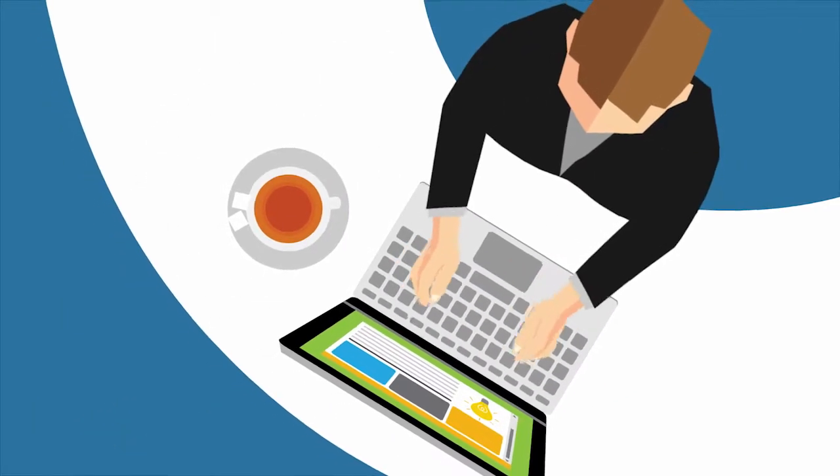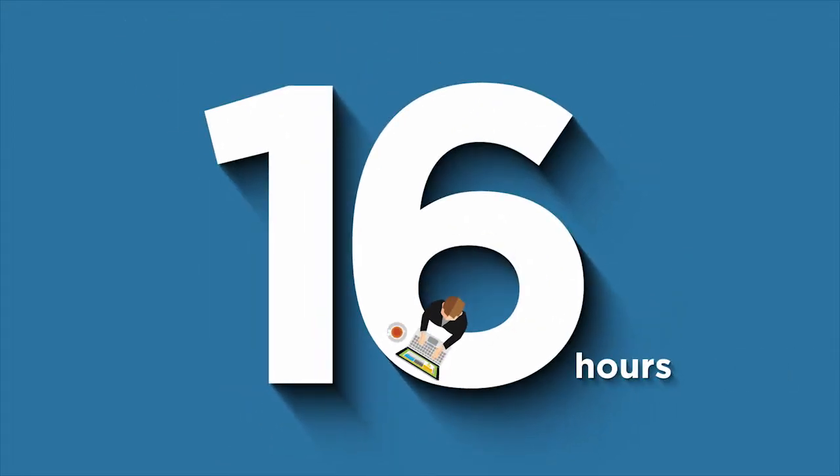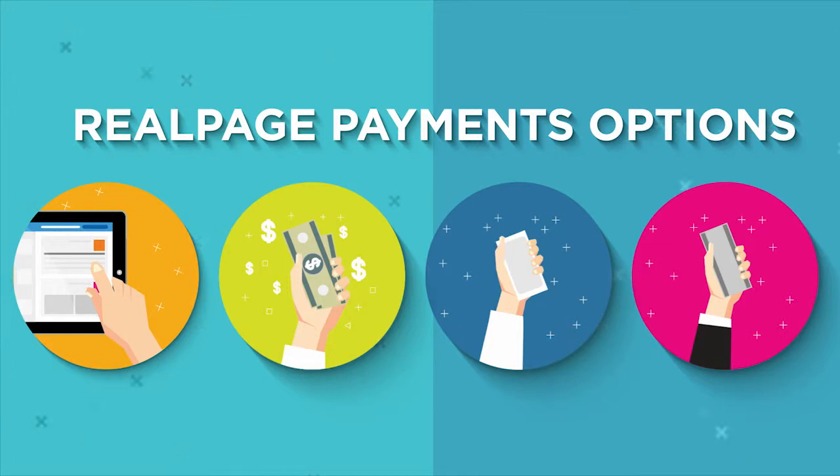RealPage Payments makes Rent Week easy for everyone. In addition to enabling your staff to reclaim up to 16 hours during Rent Week, RealPage Payments provides your residents with multiple ways to pay.